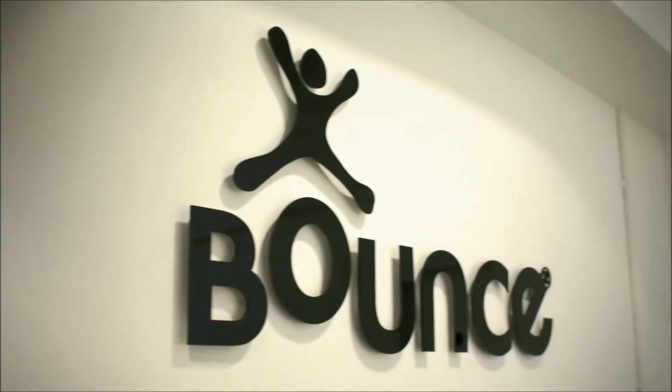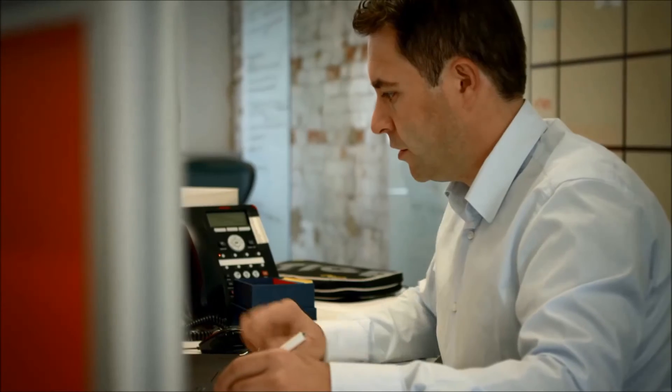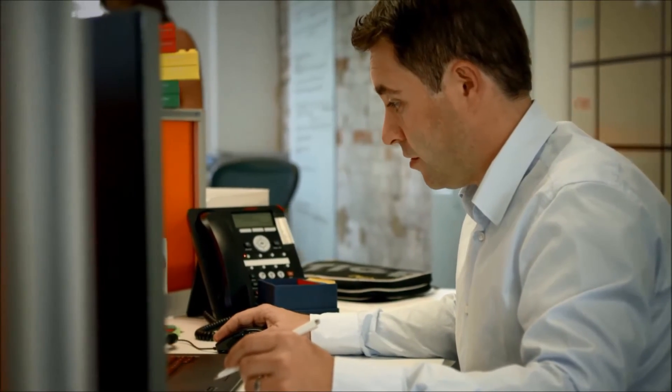We're very happy with the 2016 upgrade. We've now got mobile working, workflow management, and CRM integration. This is going to allow us to work more effectively, more collaboratively, and more efficiently. We can go from strength to strength with our new retailers and our new portfolio.